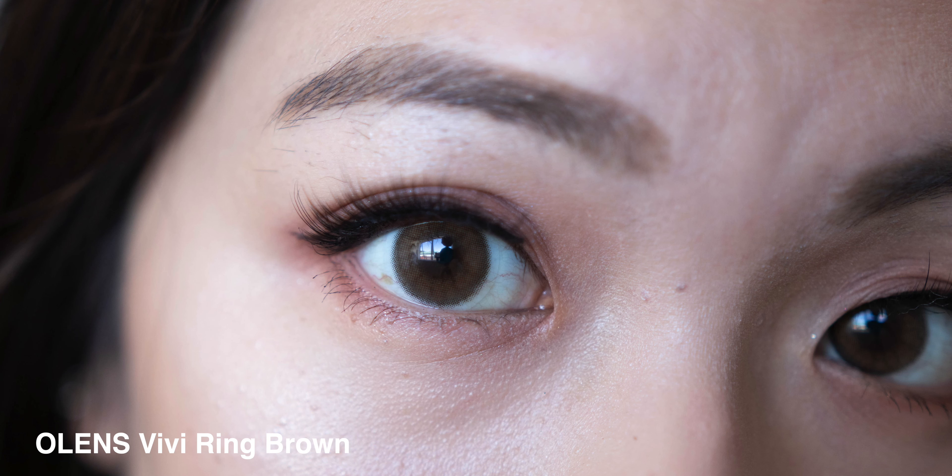All of these contact lenses have full close-up reviews on my channel, so I'll put all the links down below. This video is more about telling you my top five rather than going into all the details. If you want more info, check the description box below, and if you have any questions about any of these lenses, put them in the comments. Hope you guys liked this video — see you in my next one, bye!